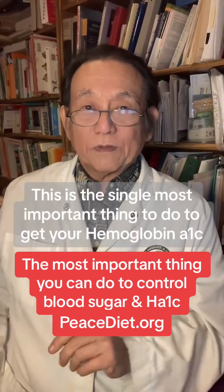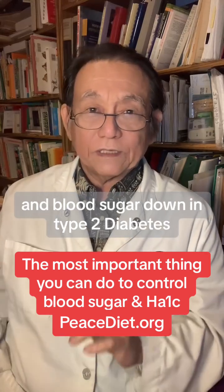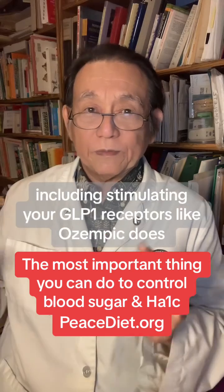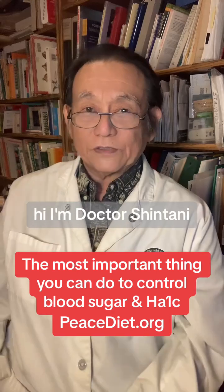This is the single most important thing to do to get your hemoglobin A1c and blood sugar down in type 2 diabetes. It works in five ways, including stimulating your GLP-1 receptor like Ozempic does.